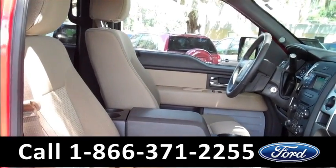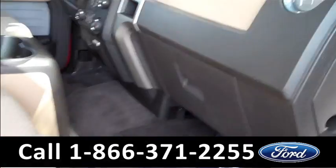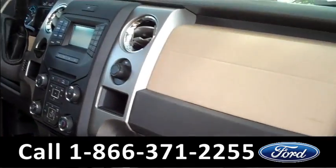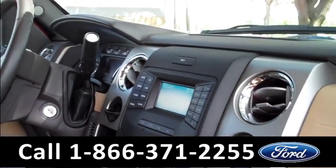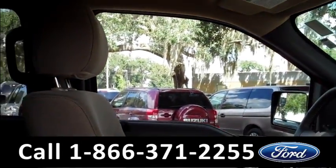Okay, now let's check out the inside. Inside condition looks great. We have tan cloth seats, glove box, Sirius satellite radio, backup sensors, auxiliary connections, cruise control, powered locks, windows, and mirrors.